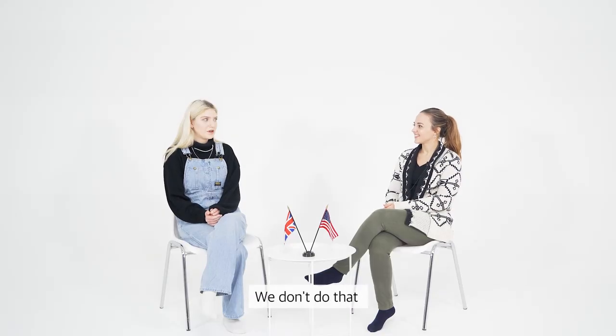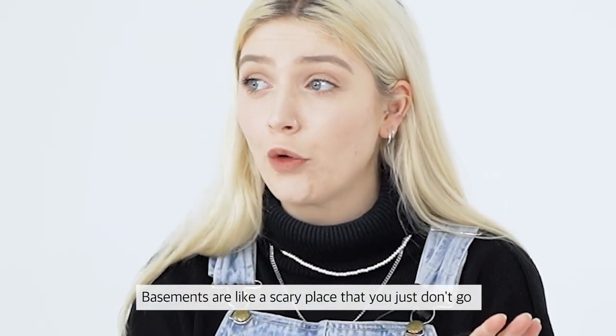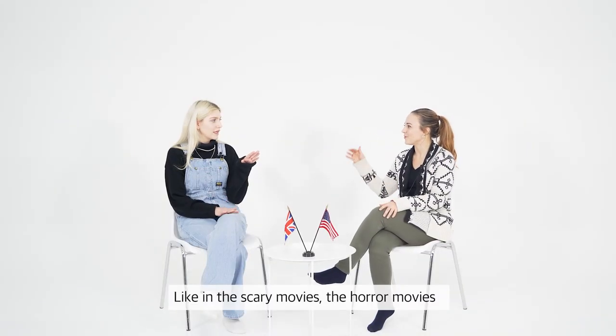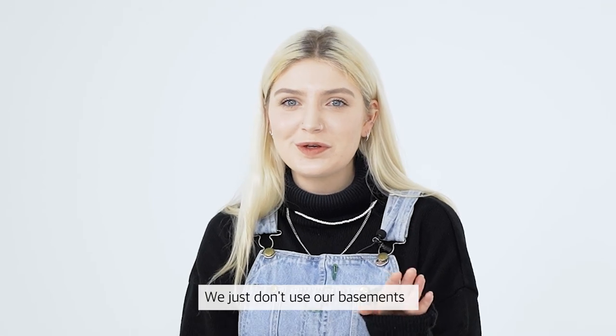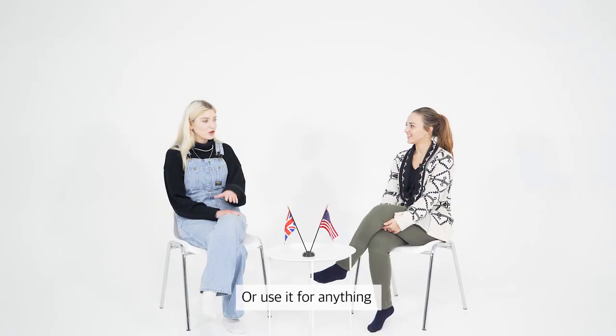American basements are actually used — maybe as an extra room, and the laundry and stuff you do in there. We don't do that. The basements are a scary place that you just don't go, like in the horror movies. We just don't use our basements.